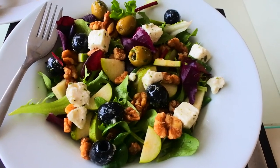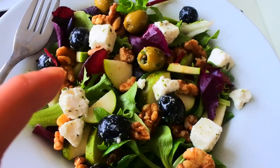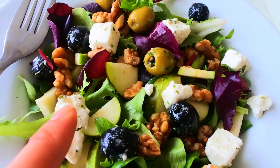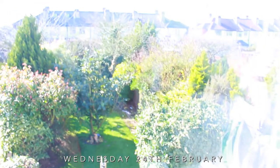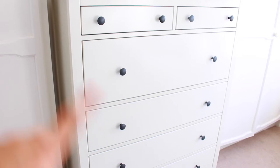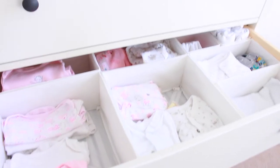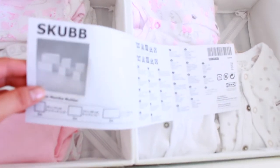For lunch today I fancied something fresh - a walnut and pear salad mixed with salad leaves and olives with feta, and some chicken on the side. Look how sunny and beautiful it is outside today - that's my overgrown garden, I really need to sort it out. Anyway, what I wanted to show you is we've got these new drawers and I've just finished organizing them. I bought these organizer boxes from IKEA.